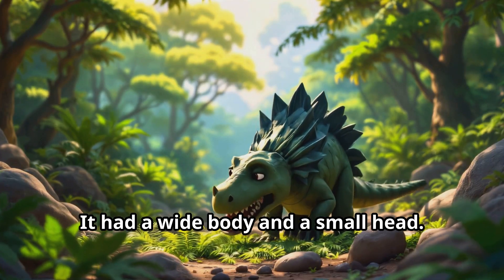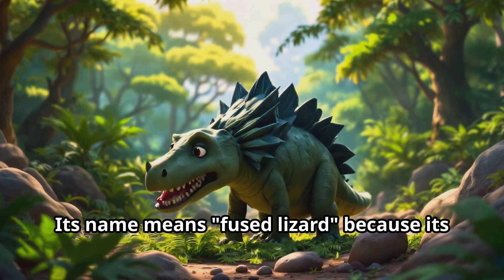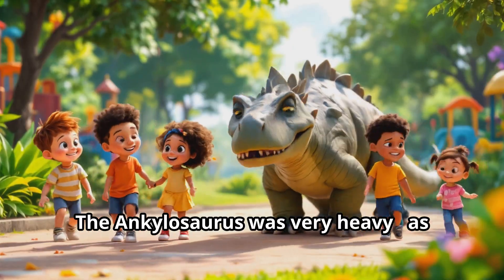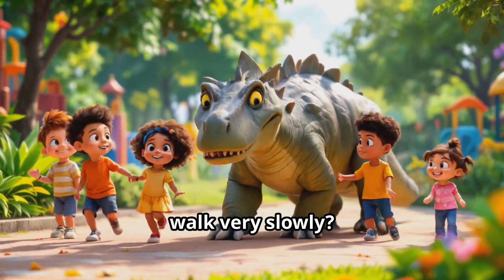The Ankylosaurus was a plant eater. It had a wide body and a small head. Its name means 'fused lizard' because its bones were fused together to make it strong. The Ankylosaurus was very heavy — as heavy as a big truck! Can you pretend to be an Ankylosaurus and walk very slowly?